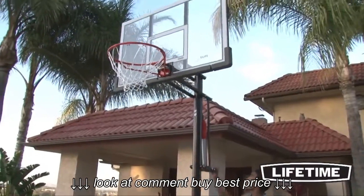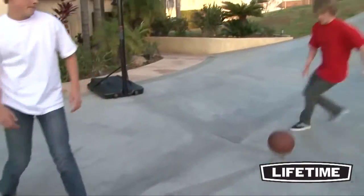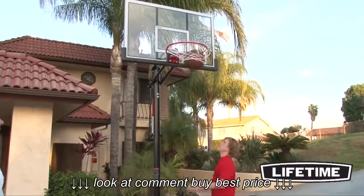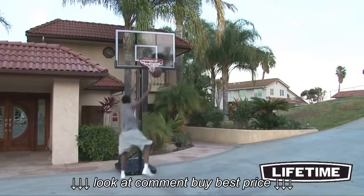this system from Lifetime Products is sure to provide years of family fun. So enjoy exciting basketball competition at your own convenience in your own yard with a top-quality portable hoop from Lifetime Products.